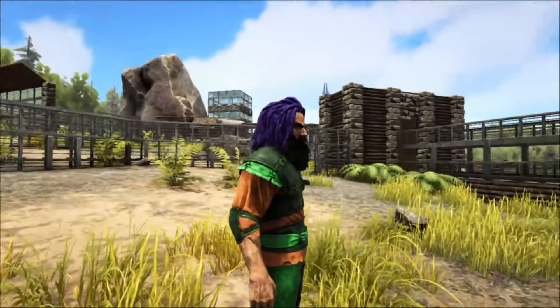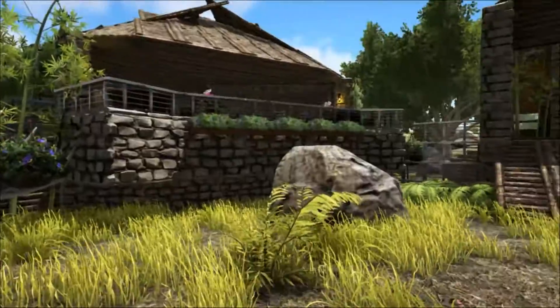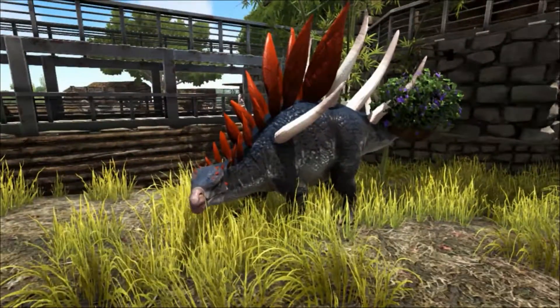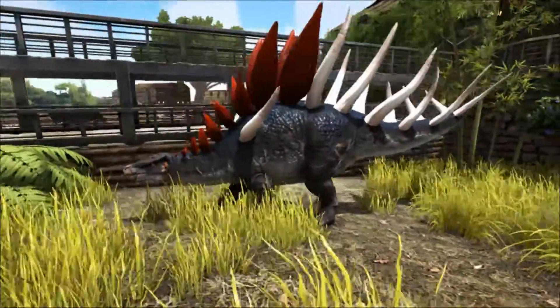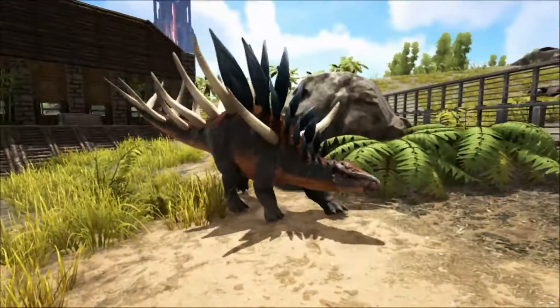Earlier interpretations of the defensive behaviour of Kentrosaurus included the suggestion that the animal might have charged to the rear to run through attackers with its spines, in the way of modern porcupines. The legs of the Kentrosaurus were also able to splay out to the side, and it is thought it may have adopted this posture as a defensive measure, possibly in an attempt to guard its underbelly from carnivores.